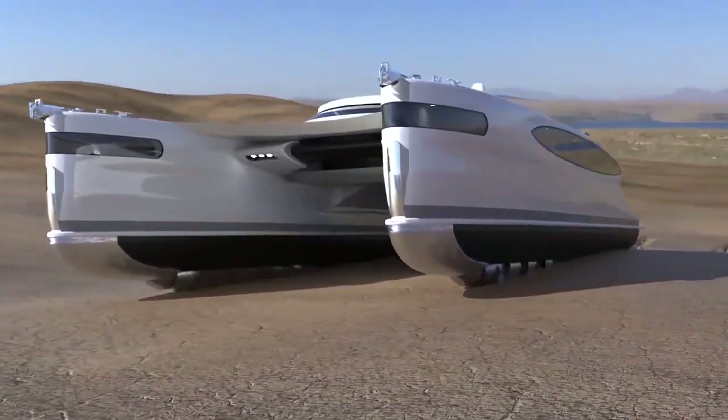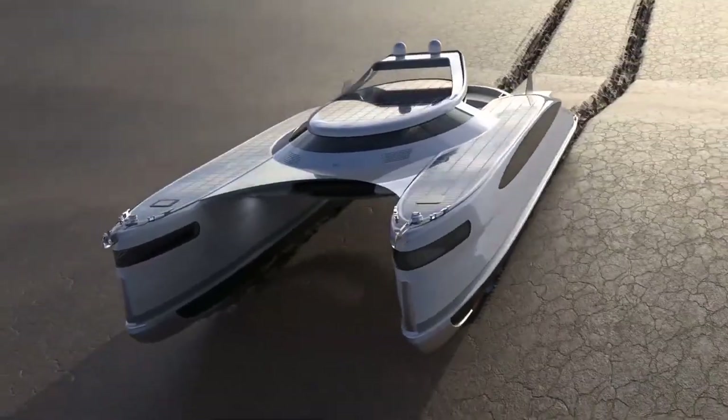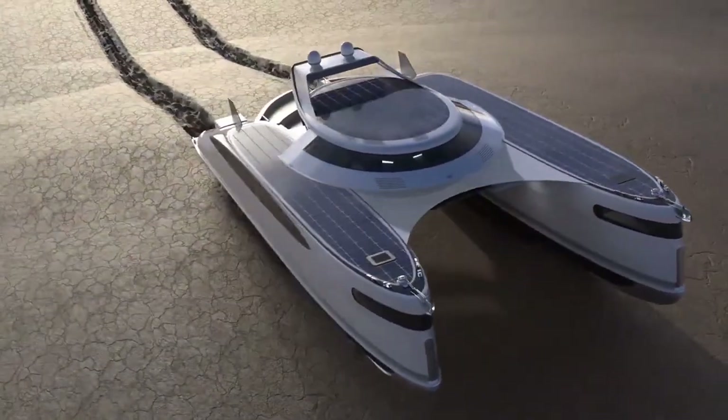Nonetheless, with ongoing advancements in solar energy and battery technology, it can be expected that solar-powered land yachts will become increasingly efficient and popular in the future.